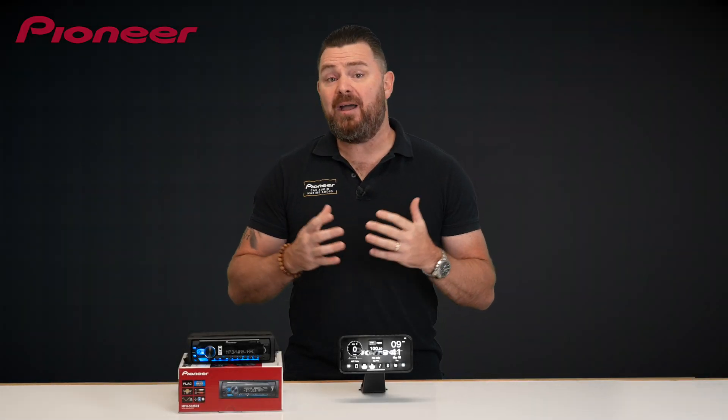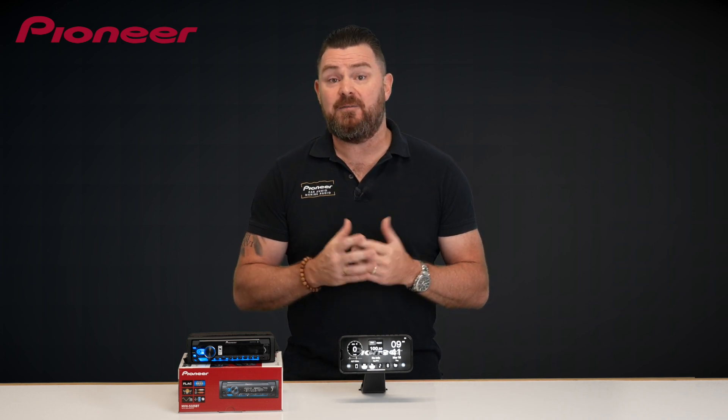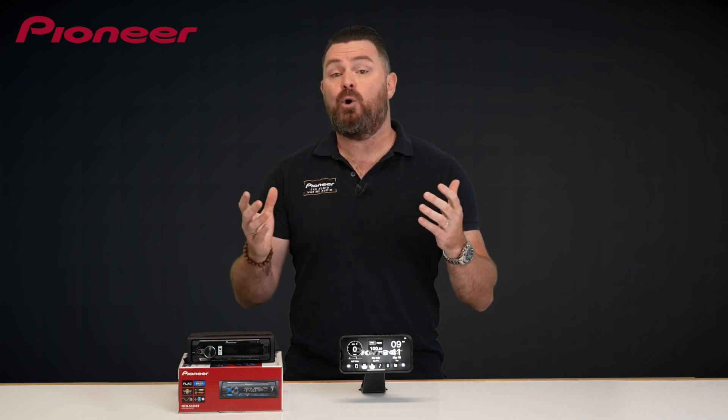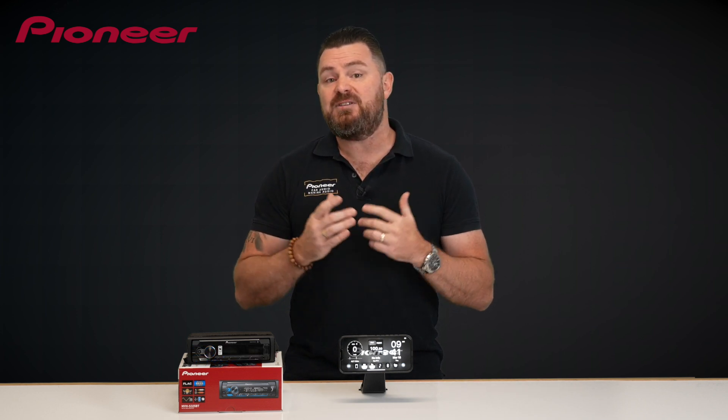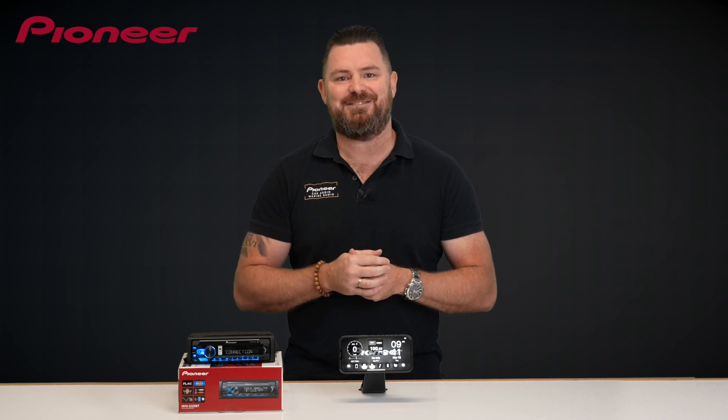And there you have it — the Pioneer SmartSync smartphone app, bringing a world of entertainment and services to your road trip. Available for free download for compatible devices from either the App Store or Google Play Store. Visit your nearest authorized Pioneer dealer or our website today for more information.